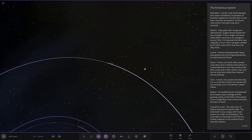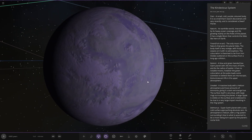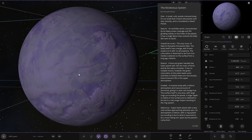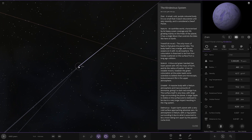Next up we've got Zren — a small, cold, purple coloured body. It is so small that it wasn't discovered until very recently and it's considered a dwarf planet. It's really small — like a small Saturn or Uranus moon size.